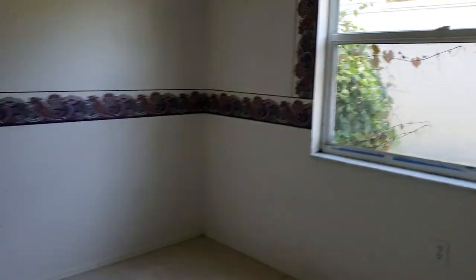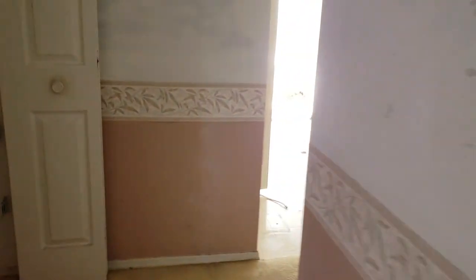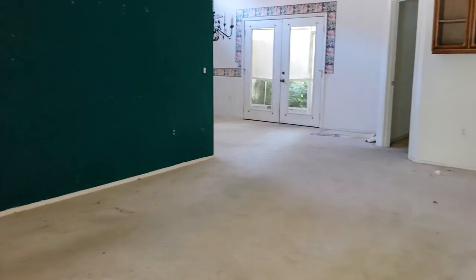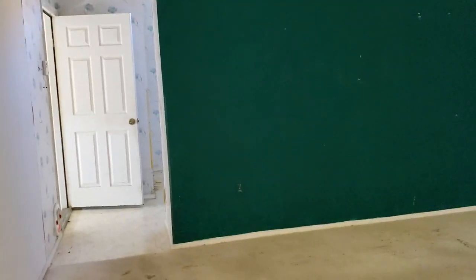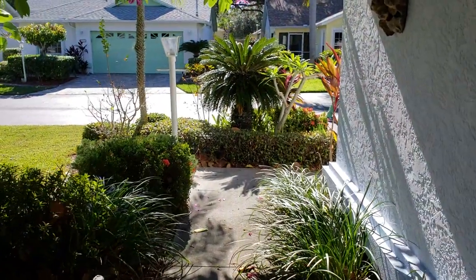And the guest bedroom, which is small but adequate — it's fine. They went crazy with all this crazy wallpaper, which is just horrendous. I like this house; I see a lot of possibilities, and I don't feel bad about tearing out that kitchen wall. I'm Jules Roman, Yorkshire International, 941-366-0000. And as always, thanks for watching.